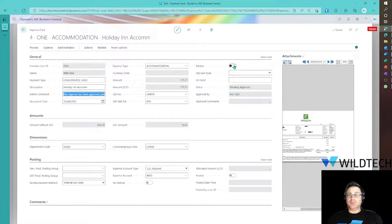I can choose to make this billable if I wish. But if I do that, I would also need to change the job line type to billable as well. I'm not going to do that — I'll leave it as a non-billable expense. The two dimensions have also been allocated.